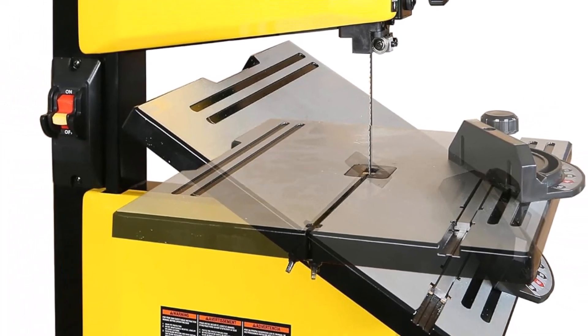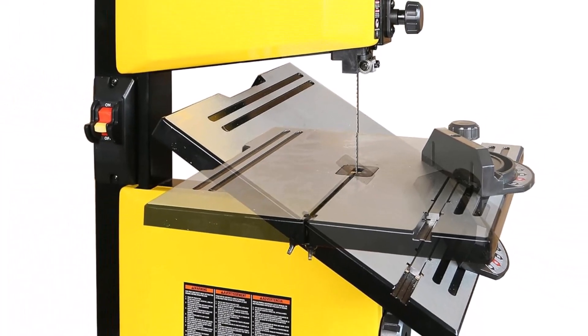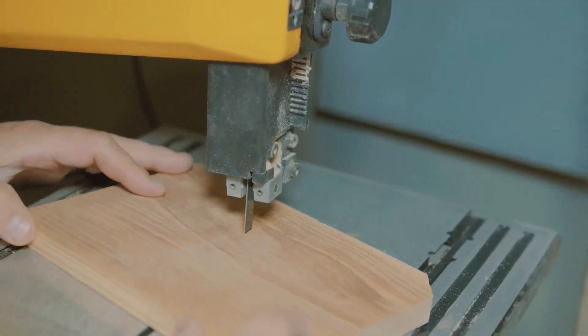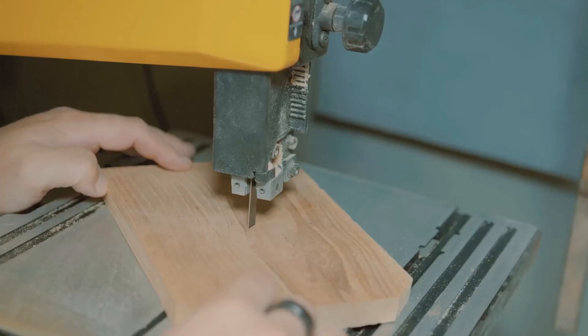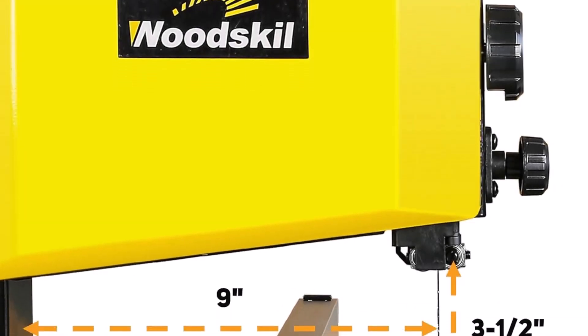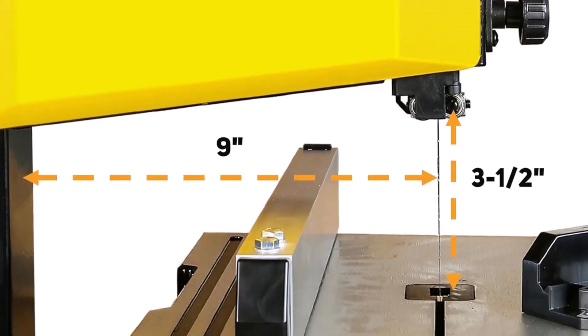The durable cast iron table tilts up to 45 degrees for angled cuts and includes a 120-degree miter gauge and a sturdy aluminum fence for precise results. Overall, this band saw delivers excellent value, making it a top choice for both hobbyists and professionals.